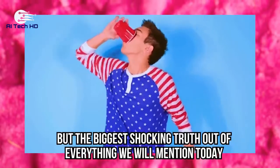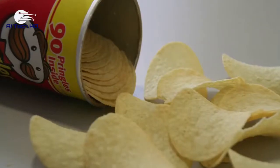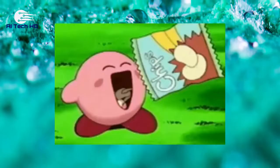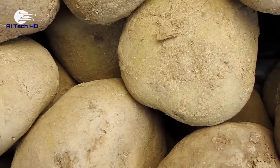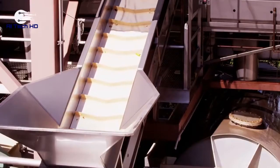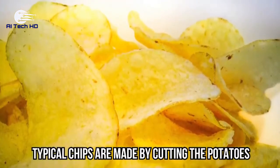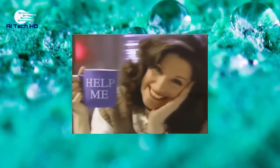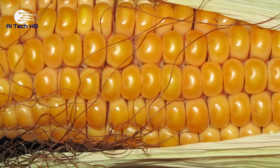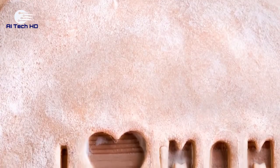Pringles. The biggest shocking truth out of everything we mention today belongs to Pringles. Pringles are totally addictive, and there's actually a reason why they're so irresistible: they're not actually made of potatoes. They're one of the most processed chip brands out there. The overwhelming process of making these chips begins with a mixture of wheat, rice, corn, and potato flakes, which are pressed into a dough that's laid out like a sheet and cut into shape.